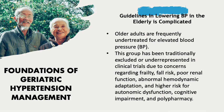This group has been traditionally excluded or underrepresented in clinical trials due to concerns regarding frailty, fall risk, poor renal function, abnormal hemodynamic adaptation, and higher risk for autonomic dysfunction, cognitive impairment, and polypharmacy.